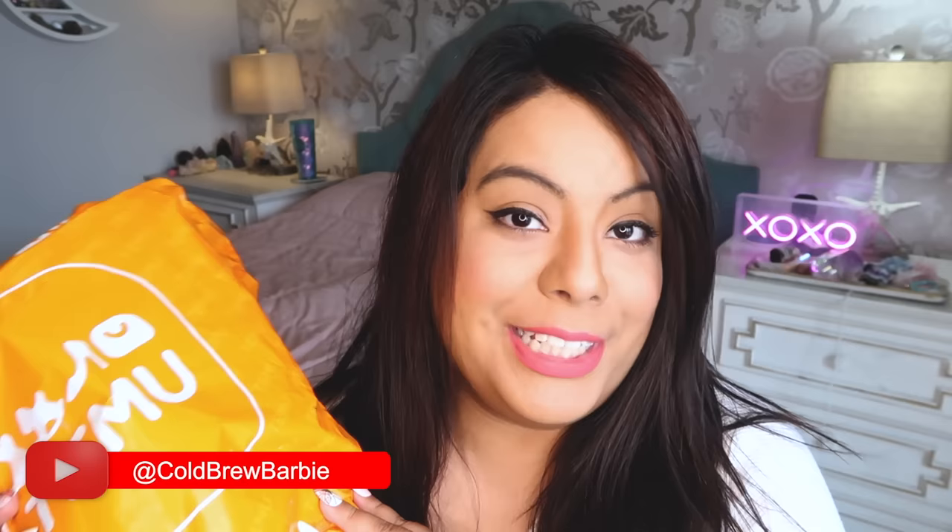In today's video we are doing a Temu crystal haul. Temu is supposed to be the new Shein, so I went ahead and ordered a ton of crystals off of Temu to see what the quality is like, if they're fake — I know some of them are fake — and just how I feel about Temu selling crystals. Everything is super discounted, so do I recommend shopping for crystals on Temu? Let's dig around and find out.